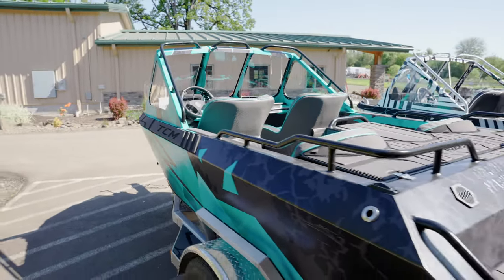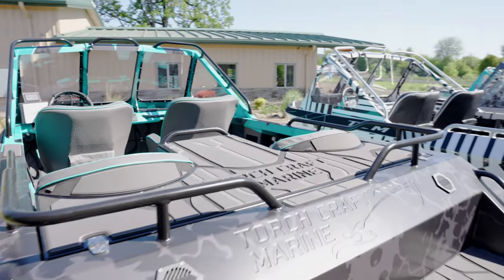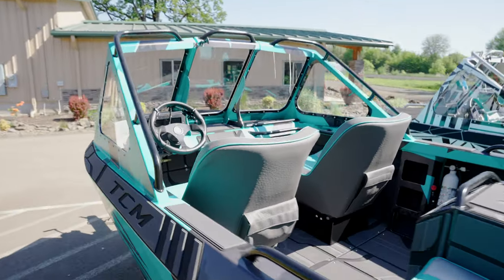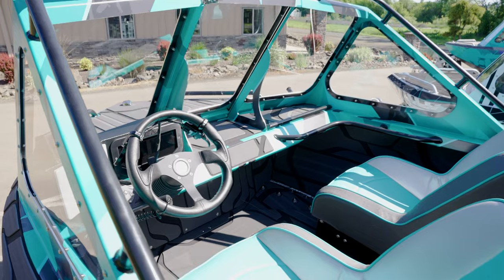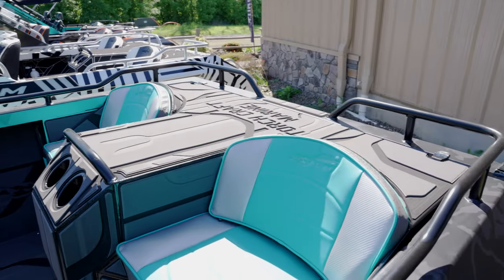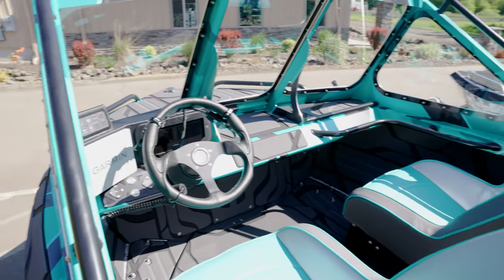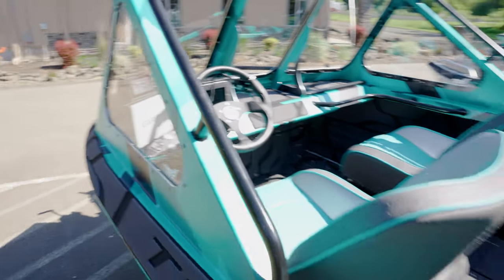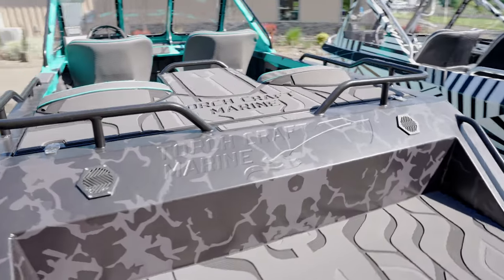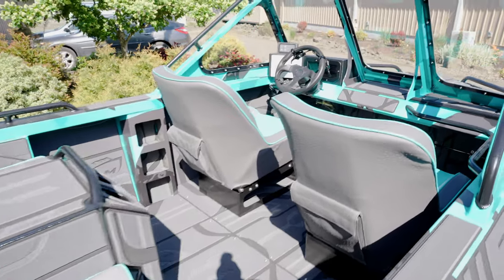These are all getting shipped out, so let me show you all what we got going on before they disappear. These have been an extremely hot item — can't seem to build them quick enough. All these units have 2023 Sea-Doo, aka Rotex, power plants in them: 300 horsepower supercharged, fly-by-wire electronic trim, reverse.